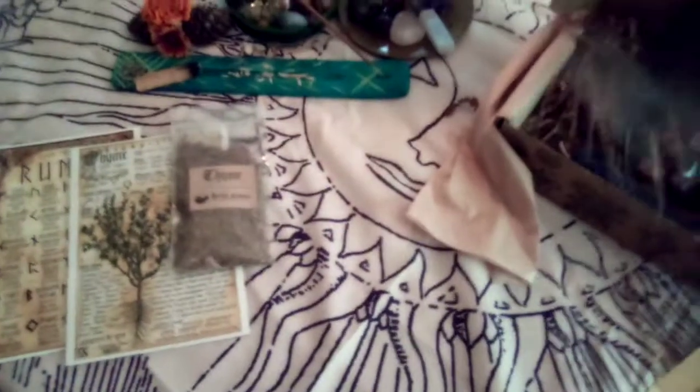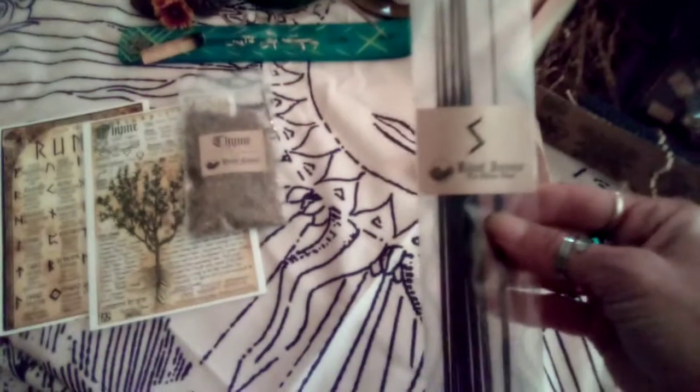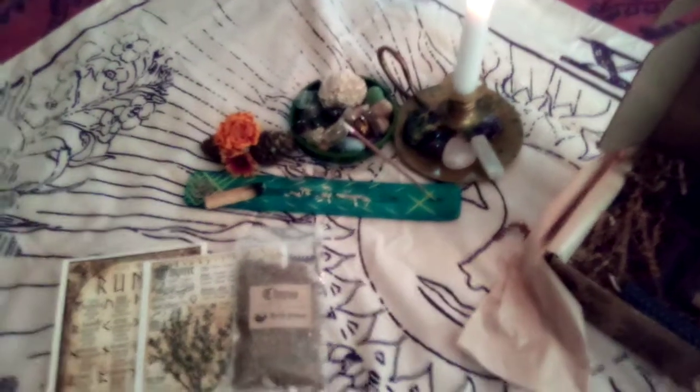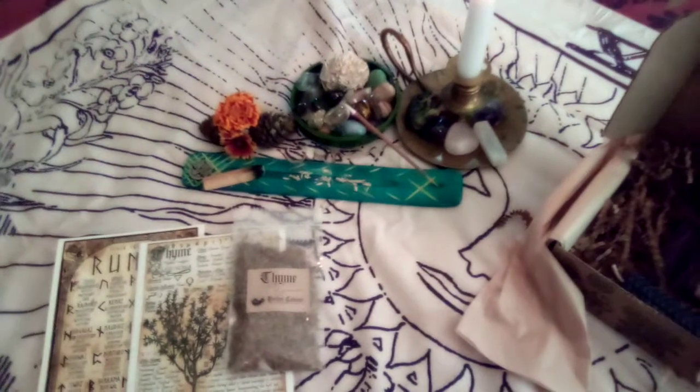And speaking of incense — there we have that. Very nice, ritual incense. I have to smell it, I'm sorry, I just can't wait. Oh yeah, that smells amazing. Always. I've never had bad incense from these guys. Ever.